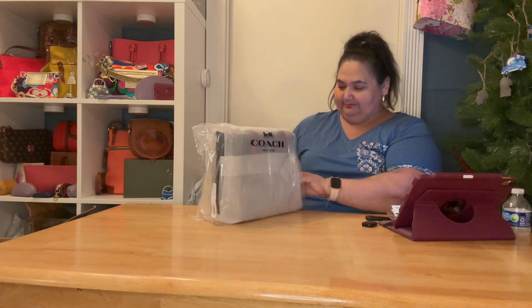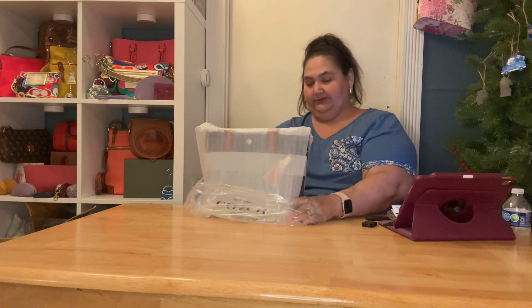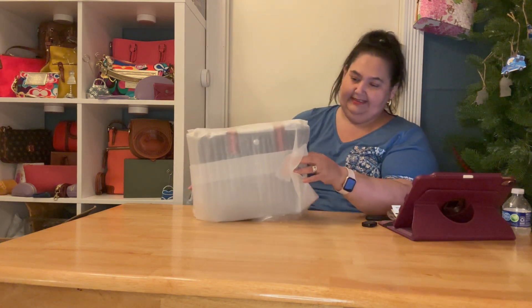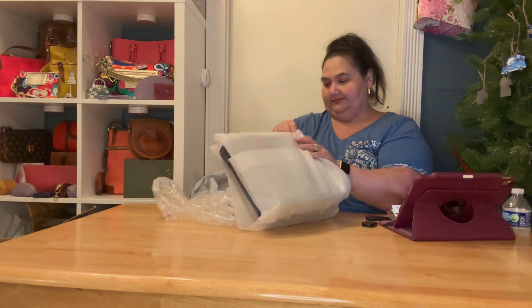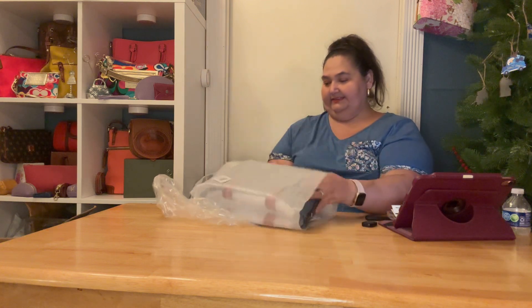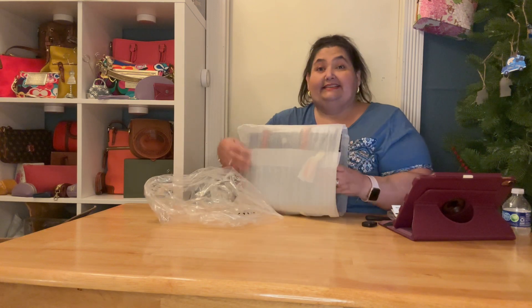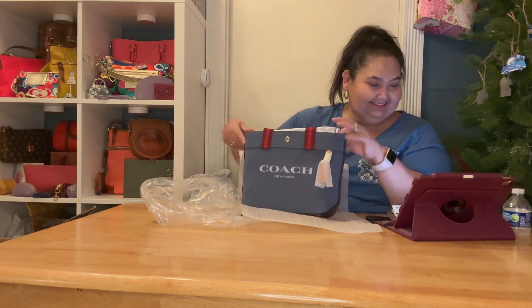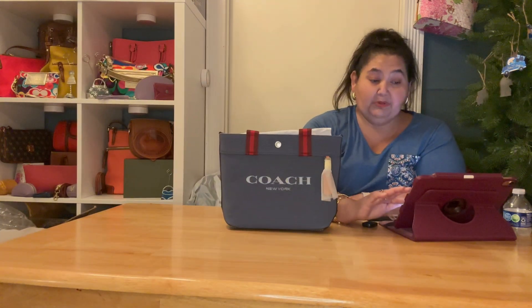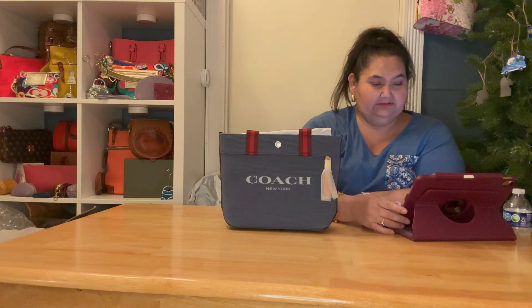It's a good rebound bag though — I hope! It's a small tote, and I definitely need a small tote. I like to save the packaging because I use it for stuffing. Oh, look at that — this is the small canvas tote, that's what it's called.